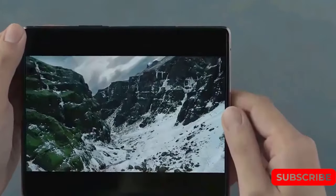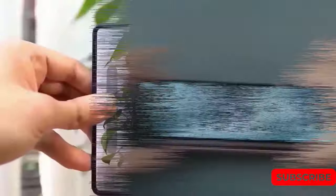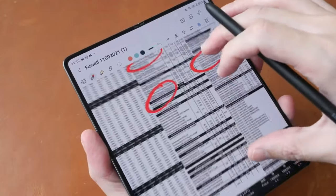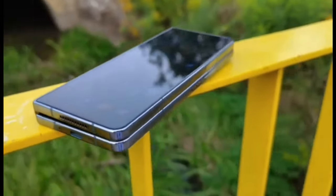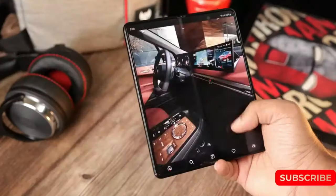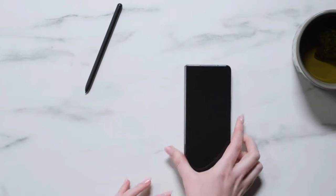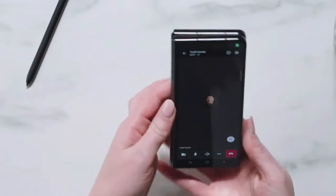Just to refresh your memory, the Z Flip 4 was sold for €1,109 upon release, while the Fold 4 was priced at €1,799. If you're as excited as we are about the Samsung $50 credit, give this video a thumbs up and don't forget to subscribe for more updates. Thanks for watching and see you in another video.